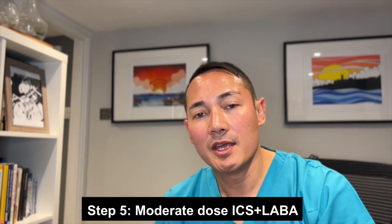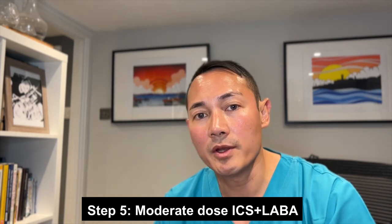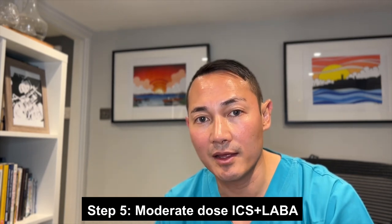Step 5: If asthma remains uncontrolled with low-dose ICS and Montelukast, increase the inhaler to a moderate dose. Recommended inhalers are Fostair 106 MDI aerosol inhaler 2 puffs twice a day, Fostair Nexthaler dry powder inhaler 106 2 puffs twice a day, and Relvar Ellipta 92/22 dry powder inhaler 1 puff once a day.